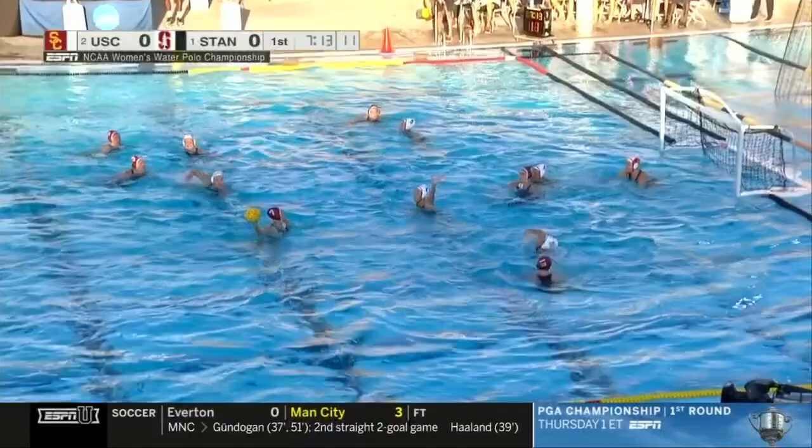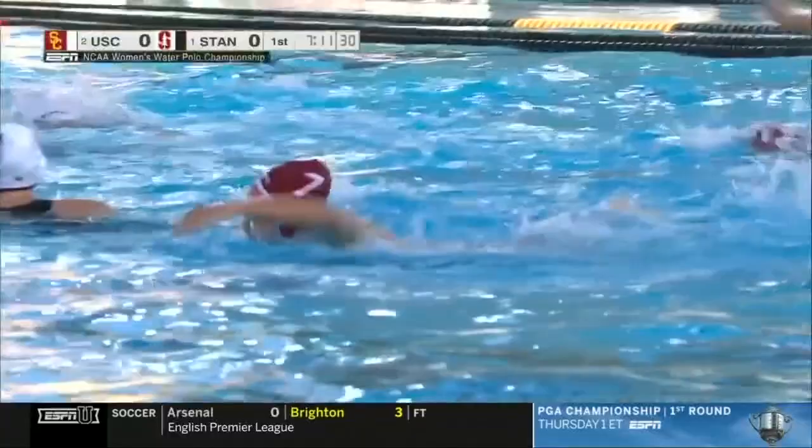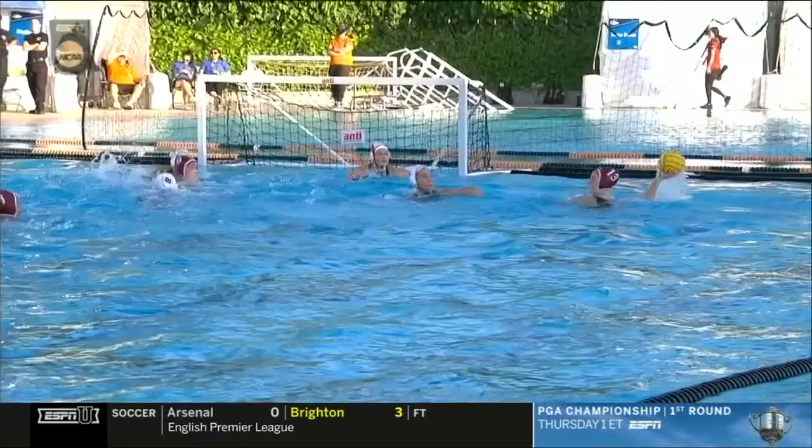Both teams have dominant centers, so who's going to be able to establish the outside game and the inside game? They go outside first. Jewel Romer lining it up. The junior connects, and our first goal goes to the Cardinals.